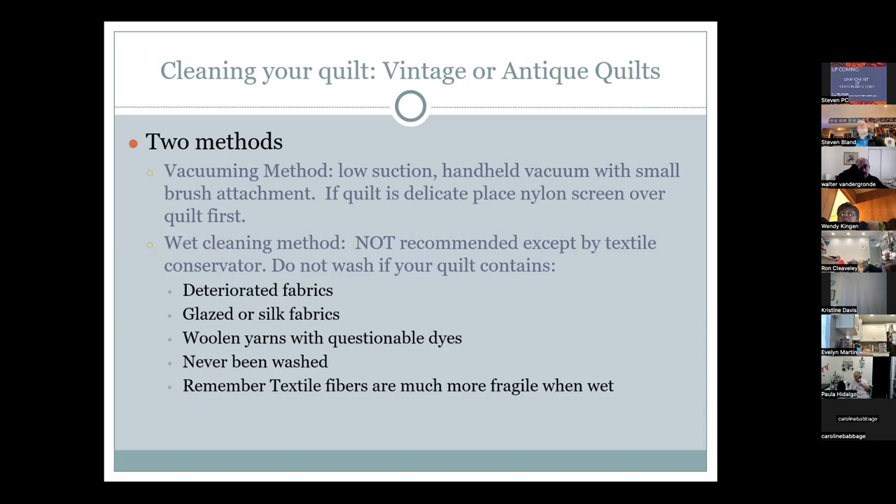For vacuum cleaning: lay organza or netting on top of the quilt, then use an up-and-down technique — place the vacuum, lift straight up, move over, repeat. Do not drag back and forth. For wet cleaning, do not wash quilts containing deteriorated fabrics, glazed or silk fabrics, woolen yarns, questionable dyes, or quilts that have never been washed before. Textile fibers are much more fragile when wet.